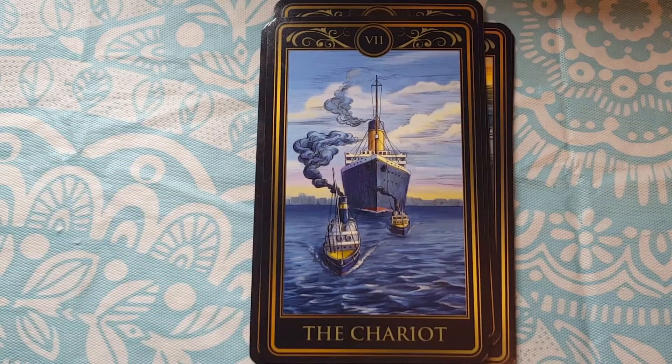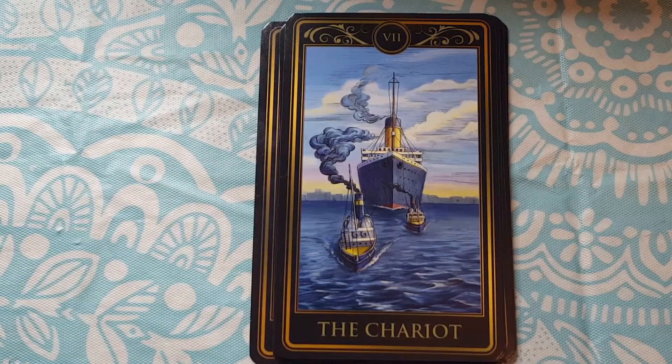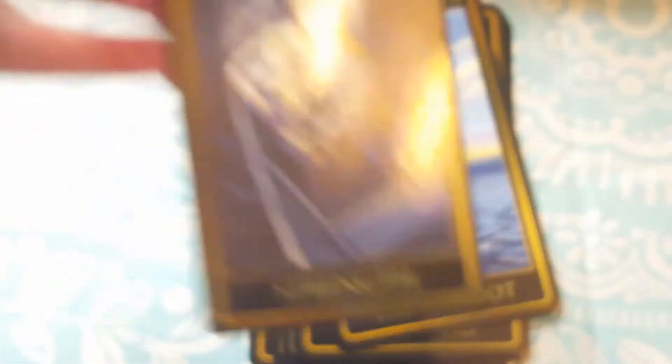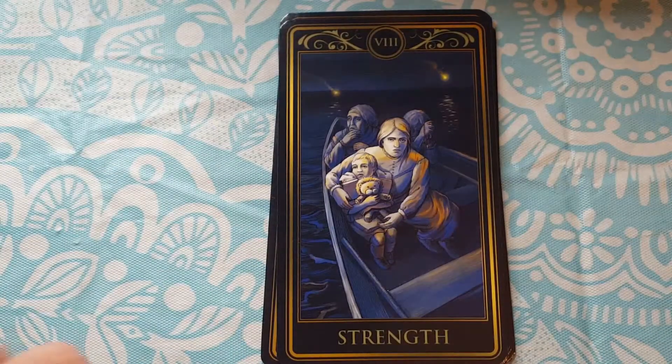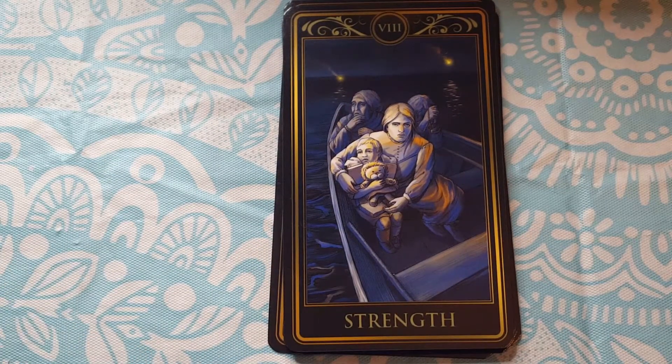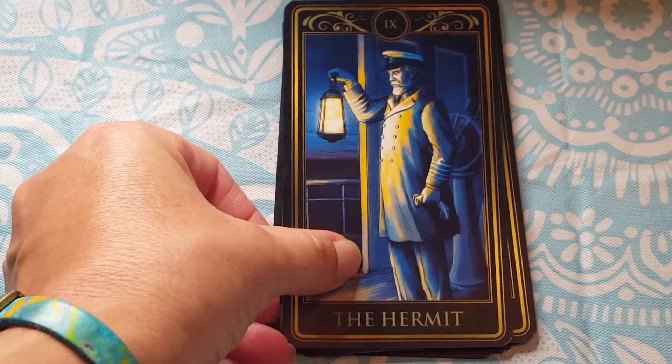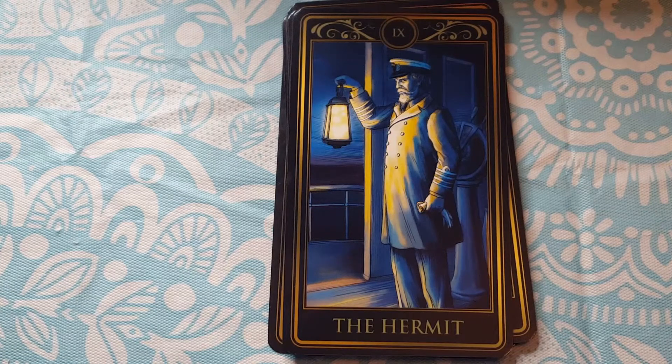The Chariot shows the Titanic being pulled by tugboats. The Strength card shows a mother staying strong for her child, and the little stuffed lion is a nod to the Pamela Colman Smith version of the Strength card. The Hermit is the Captain — he was chosen because it was his last voyage before retirement, and he contemplated his career and his past on this last hurrah of a voyage that did not end well.